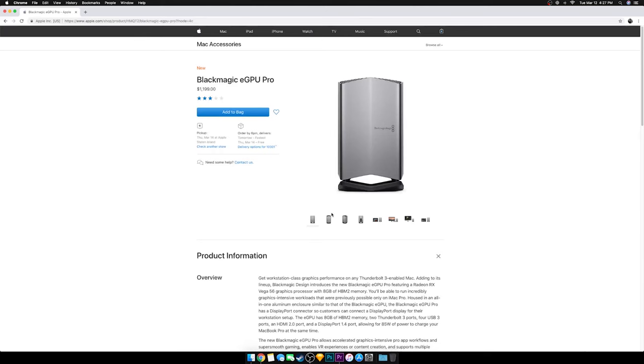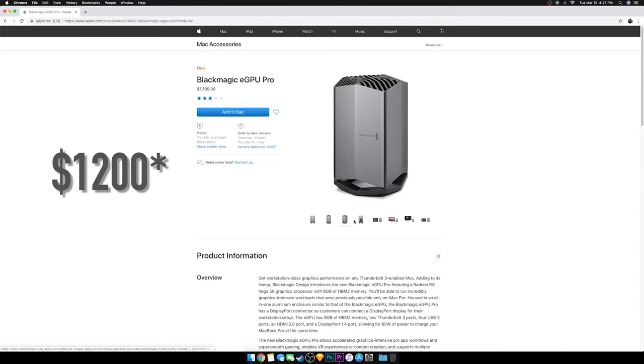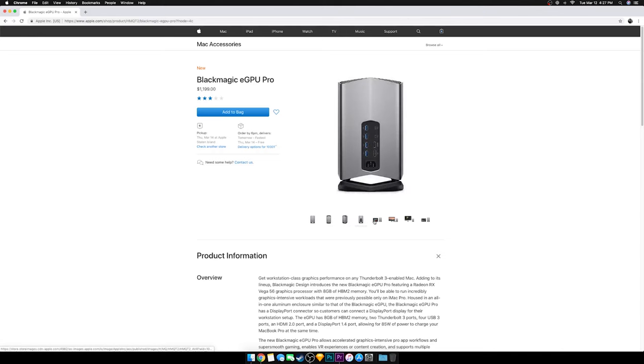The price for the Blackmagic eGPU Pro was around $1,500 — way too expensive. The price I paid for the same graphics card in a slightly bigger enclosure came out to around $700 as opposed to $1,500. Yes, I lose some ports on it, but I still have the upgraded processing power, and it really did save me a lot of money.